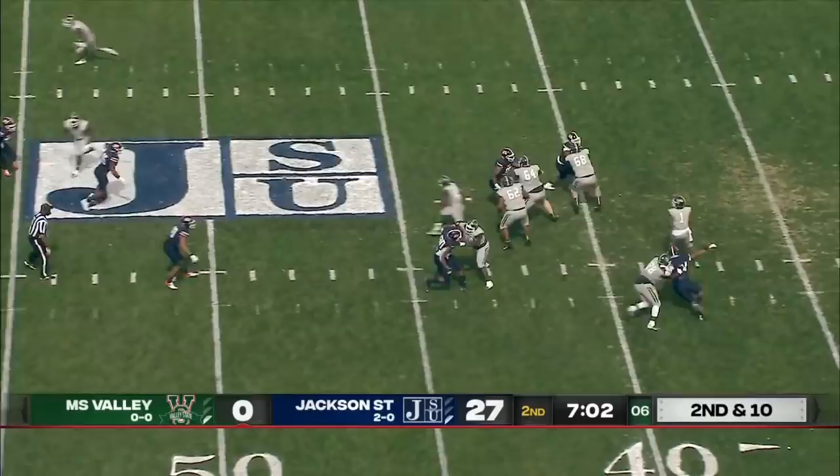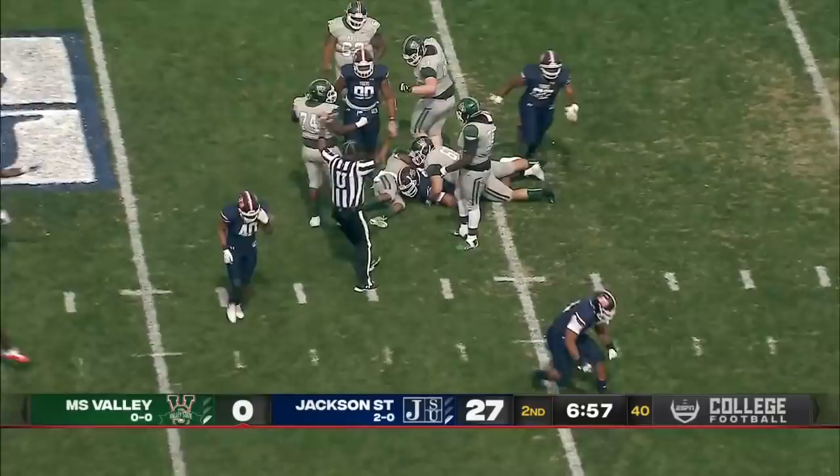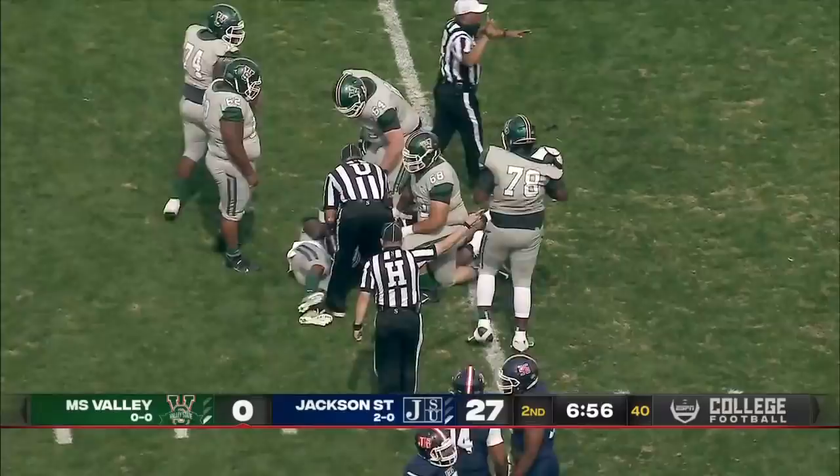Second and 10. Eason pressured. Ball is out. Fumble. Who's got it? Jackson State football.